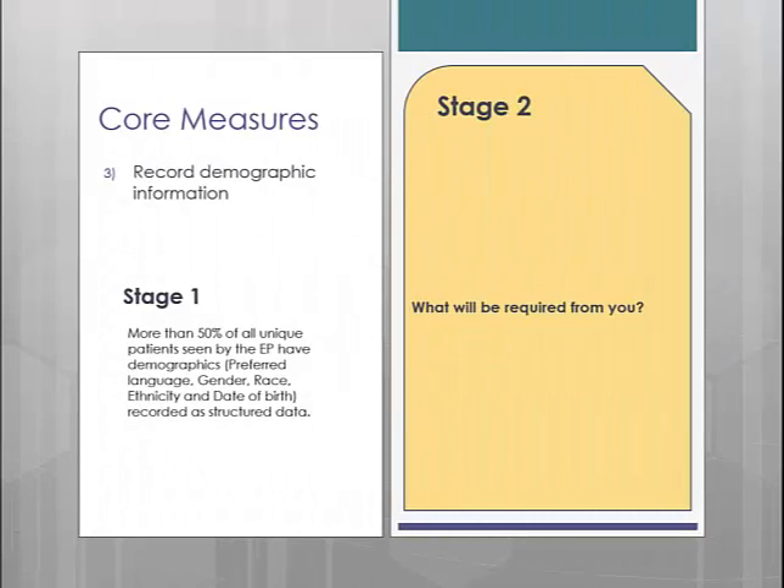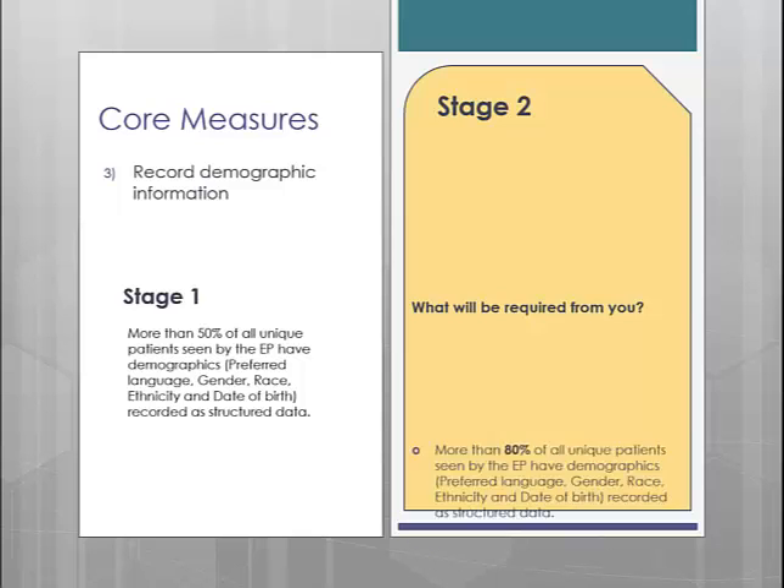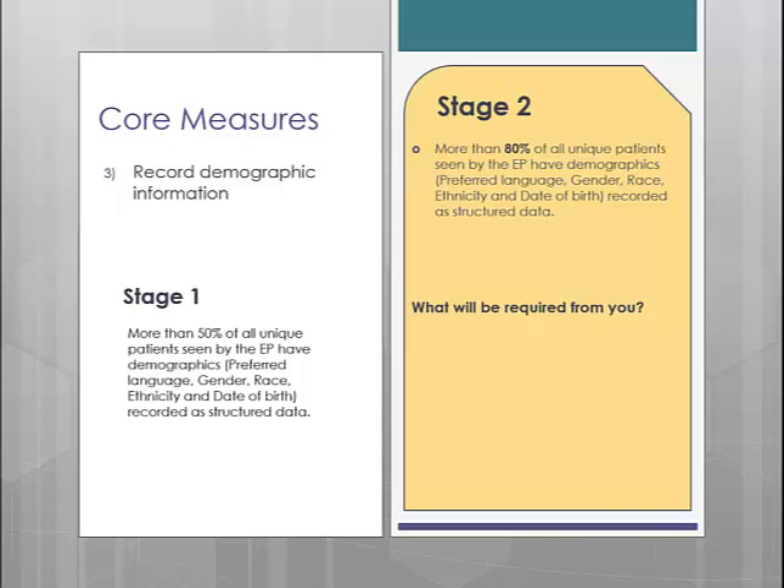Core measure number 3 is the demographics measure. In Stage 1, you are required to document race, language, ethnicity, gender, and date of birth on more than 50% of all unique patients seen. In Stage 2, they have upped the percentage to 80% with no additional changes to the requirements. However, be aware that in version 5.1, you will be able to configure more options for race and language, as well as multi-select race options to allow for more accurate documentation.